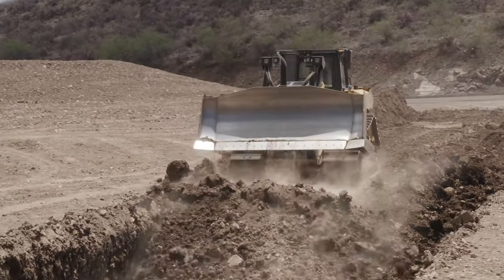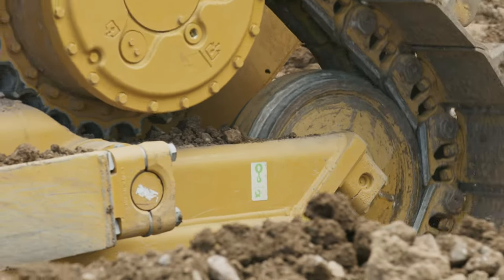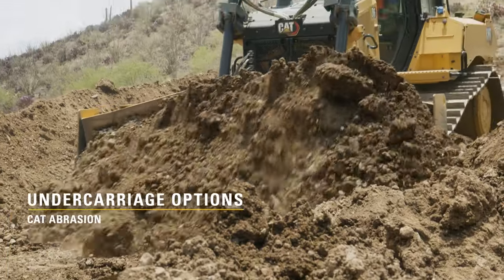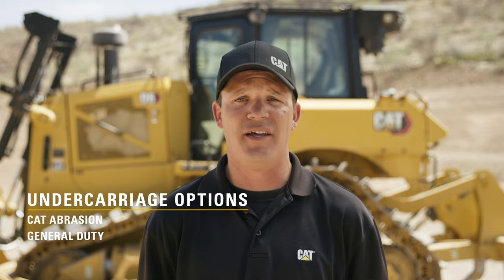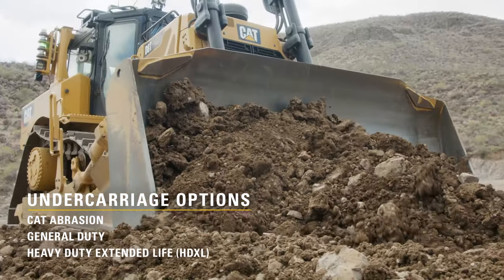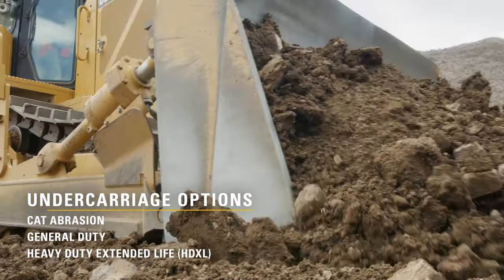Therefore, Caterpillar has multiple offerings of undercarriage designed to fit your machine and underfoot conditions, all available as complete systems or as components. For example, for dozers, we have the newly launched Cat Abrasion undercarriage for high abrasion, low to moderate impact conditions. We also have General Duty for low to moderate applications, or for when the machine ownership period is not that long. And for high impact applications, we have HDXL, which is built to withstand the high level of impact when the rocks get big or you're in forestry.